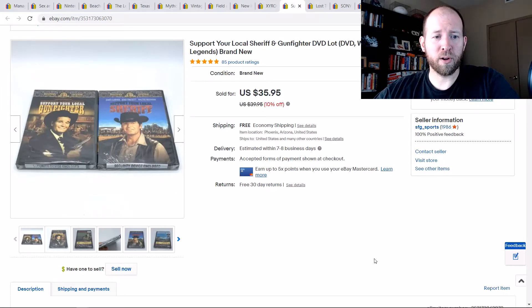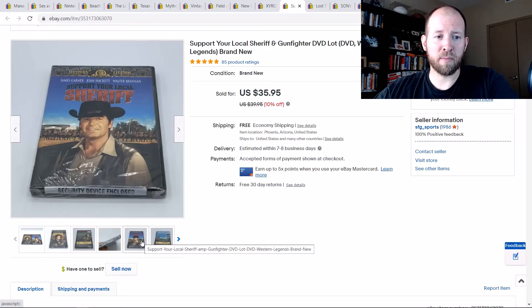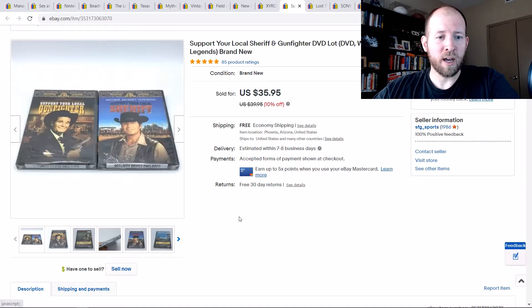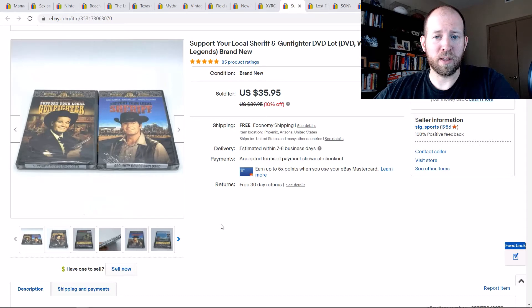These two — Support Your Local Sheriff and Gunfighter DVDs — I bundled them up. They're two sealed DVDs from the same James Garner series. I saw they were selling pretty decent, figured I'd put them together, and they sold within about four days. Free shipping, 10% off promo, sold for $36 — I paid less than $6 for them together.